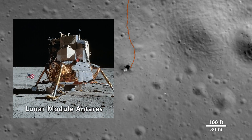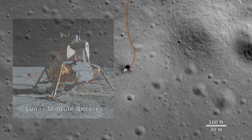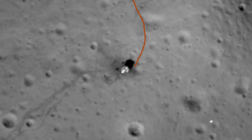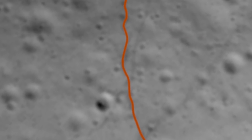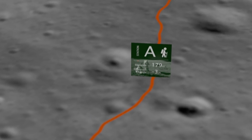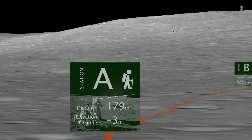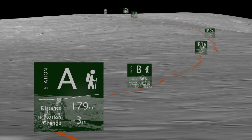The base of the lunar module Antares can still be seen on the surface. The orange line is the outbound path that astronauts Al Shepard and Ed Mitchell took on their second moonwalk. Their destination was the rim of Cone Crater, about a mile away on the far side of a fairly steep hill.